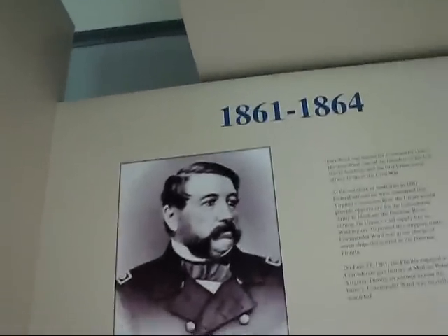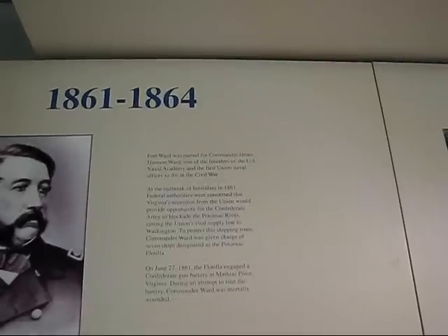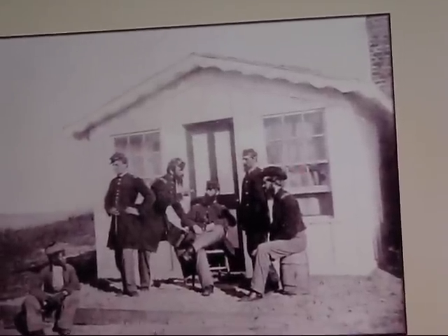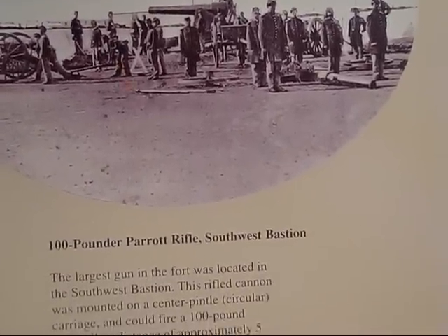There's Commander James Harmon Ward, who the fort is named after. He's actually a naval officer — and a little bit of a rundown on him. Now there's an actual quarter which I think we saw reproduced outside in officers quarters. And there's a 100-pounder Parrott rifle — there's a couple in position at the southwest bastion.